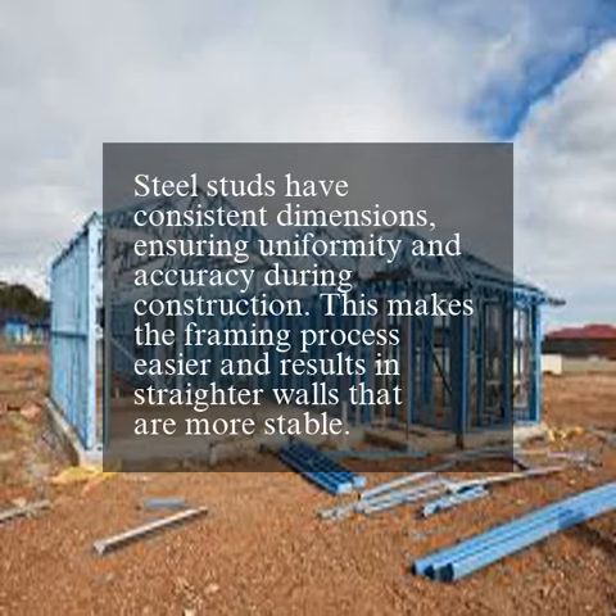Steel studs have consistent dimensions, ensuring uniformity and accuracy during construction. This makes the framing process easier and results in straighter walls that are more stable.